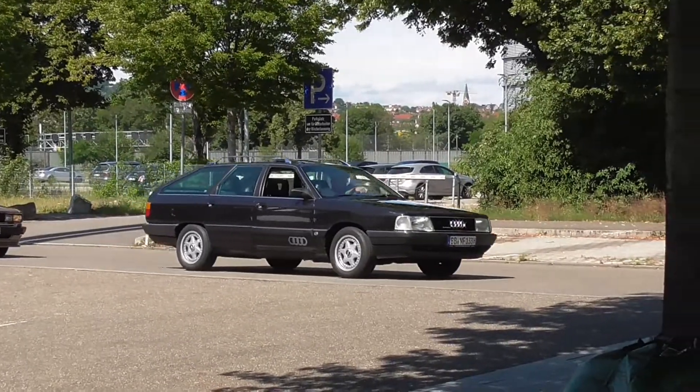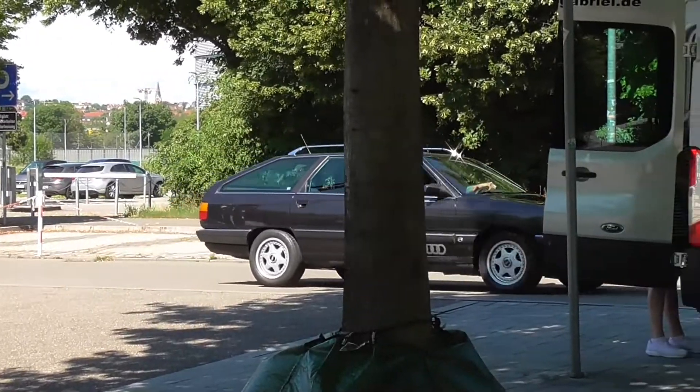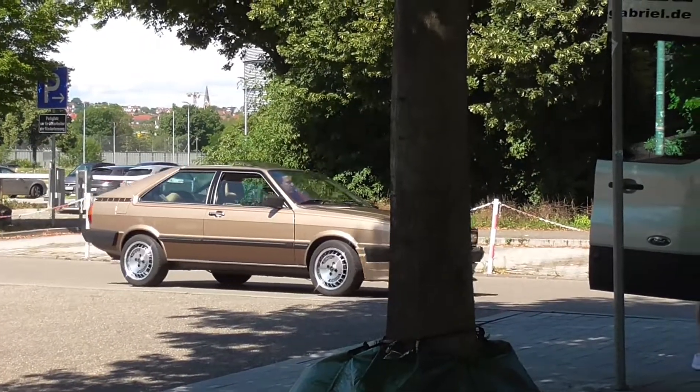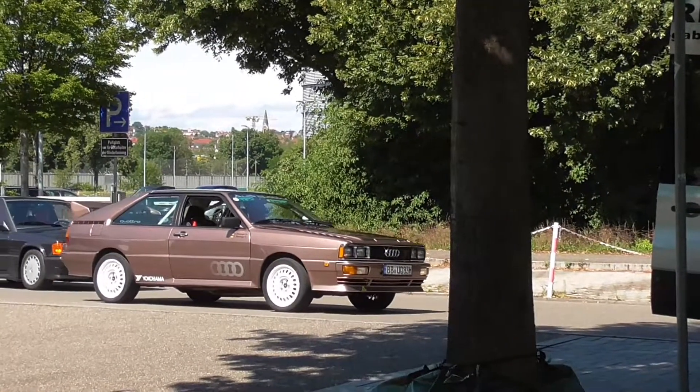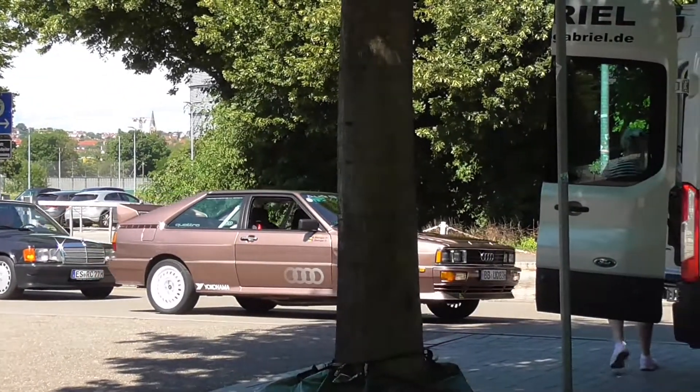Here's something for the Audi lovers: Audi 100 Avant, Audi Coupe Type 81, Audi Coupe Type 85 — this must be a Quattro.